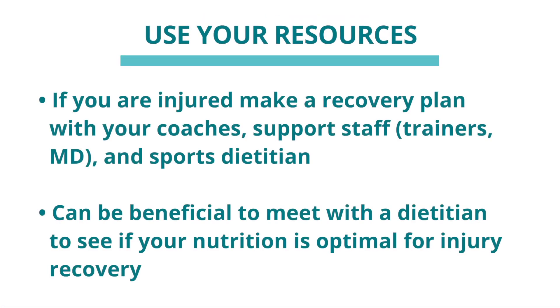Use your resources. If you're currently injured, talk with your coaches, your support staff, your doctor, and a sports dietitian. Create a plan — ask yourself, 'Am I doing what's best for my specific injury and my sport so I can get back as soon as possible?' Create a team effort. It may also be beneficial to meet with a dietitian to make sure you're consuming enough calories and nutrients to help optimize your nutrition for injury recovery. Thanks for joining today's presentation on nutrition for injury recovery.